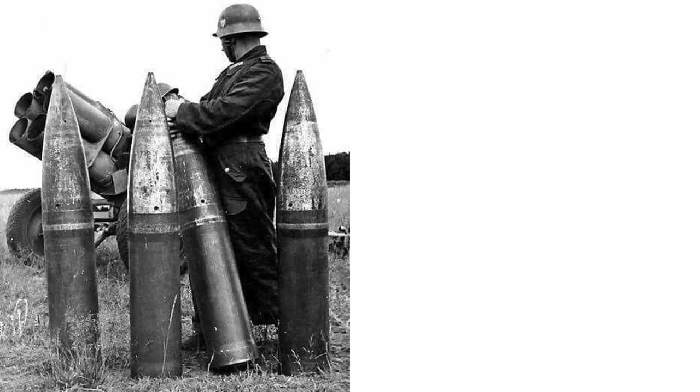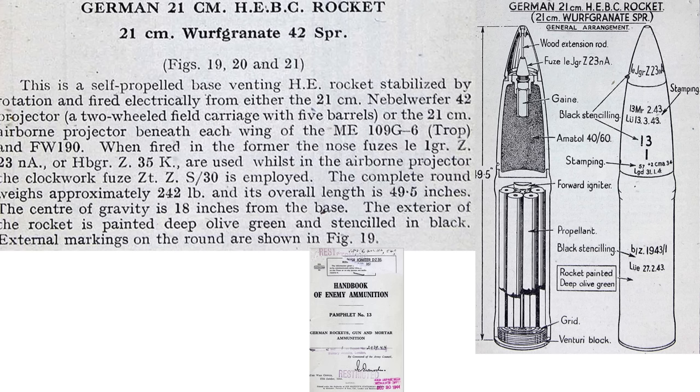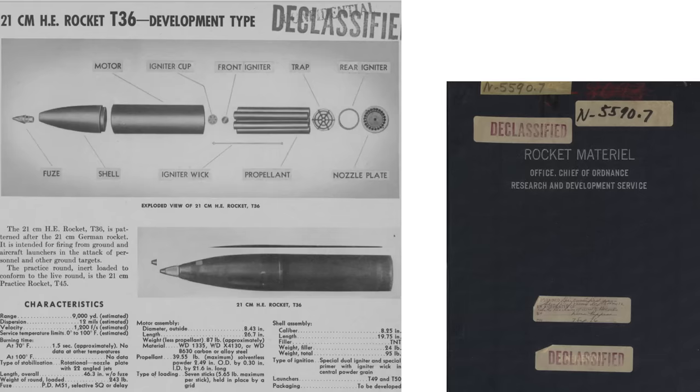These rockets were also adopted for ground-to-ground engagements. Additional description and a cross-section of the rocket is shown on a page from an October 1944 Handbook of Enemy Ammunition document. It is fired from an airborne projector. The time fuse equated to the model ZTZ-30, the same fuse adopted by the 88-millimeter caliber flat guns. The U.S. equivalent T-36 rocket was patterned after the German 21-centimeter rocket. Rocket burn time is 1.5 seconds and dispersion is estimated at 12 mils. Dispersion is a measure of the projectile's accuracy — the lower the value, the more accurate the weapon.